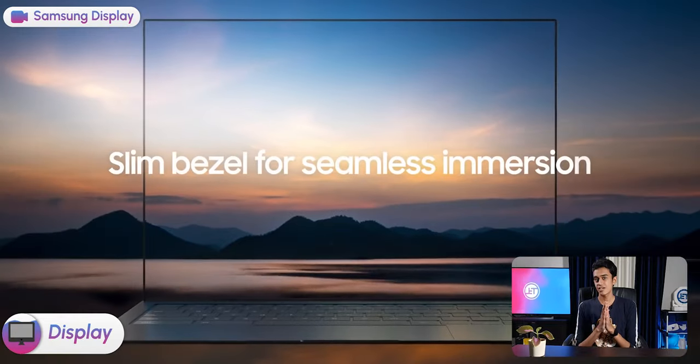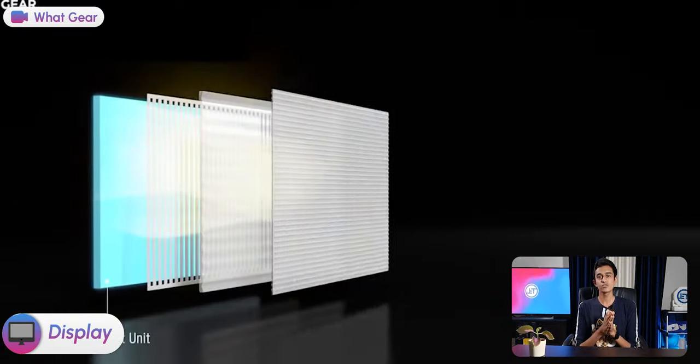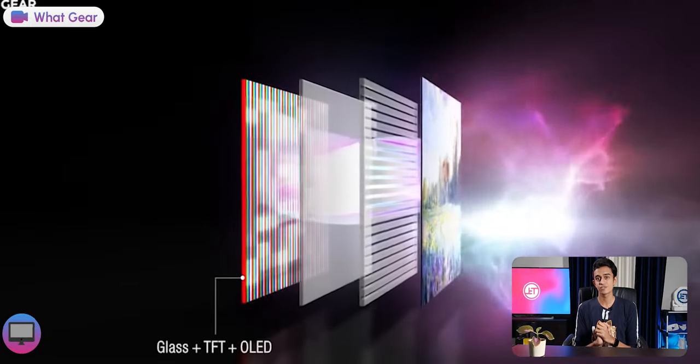But coming back to the present, all our gadgets either have LCD or OLED displays, and they both use electrical phenomenon to display the picture. So a magnet has nothing to do with the display.